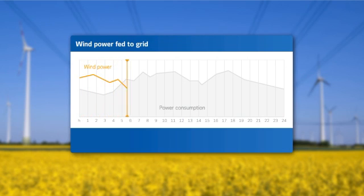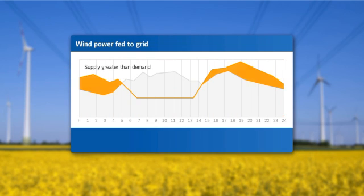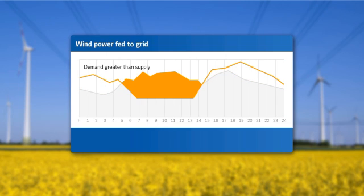The challenge: the output from wind power plants varies greatly, as it depends directly on the prevailing wind conditions. Consequently, the amount of wind energy fed into the grid is difficult to predict. The grid's stability requires a balance between power generation and consumption, because electrical energy cannot be stored on a large scale yet.